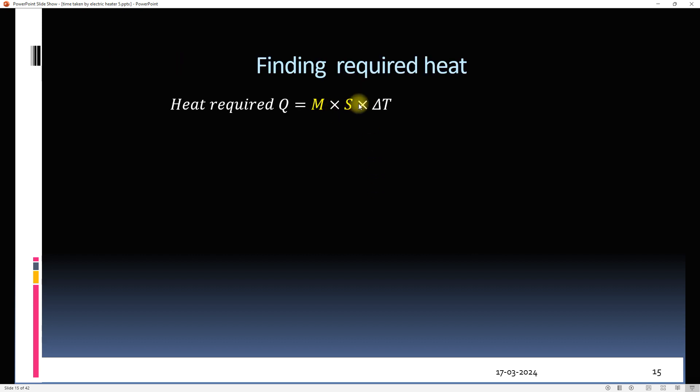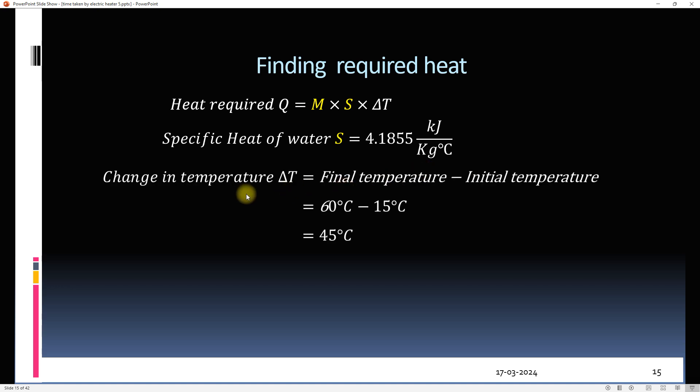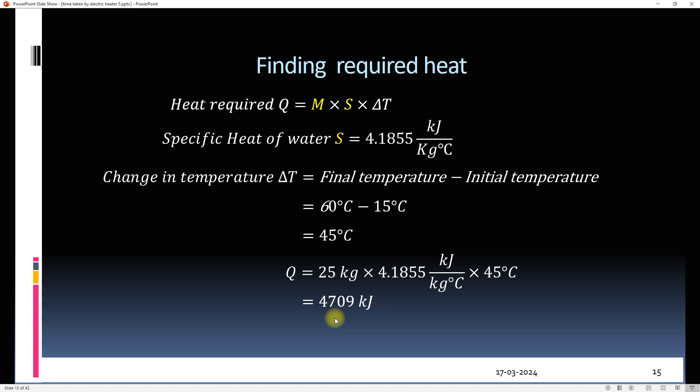To find the required heat, we need the specific heat of water, which is 4.18 kJ/kg/°C. The change in temperature is found by subtracting the initial temperature from the hot water temperature, giving a temperature difference of 45°C. So around 4,700 kilojoules of heat is required to raise the temperature of 25 litres of water from 15°C to 60°C.